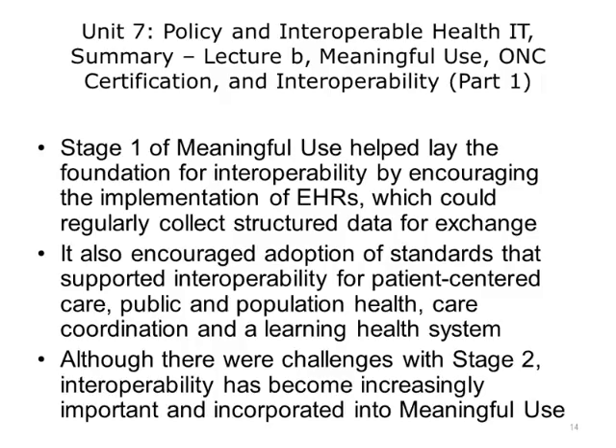This concludes Lecture B of Policy and Interoperable Health IT. In this lecture, we focused on the original policies from 2011 to 2015 that are related to interoperability. To summarize, Stage 1 of Meaningful Use helped lay the foundation by encouraging the implementation of EHRs, which could regularly collect structured data for exchange. Stage 1 encouraged the adoption of standards, which is key to scale interoperability and ultimately for supporting patient-centered care, public and population health, care coordination, and the ONC vision for a learning health system. Stage 2 built on this foundation, adding many new standards requirements and key objectives to support interoperability with patients and to support care coordination and to start lay a foundation of interoperability to support a learning health system.